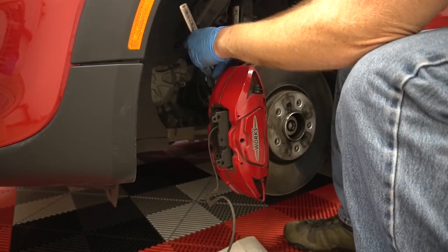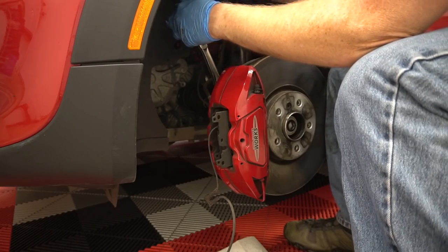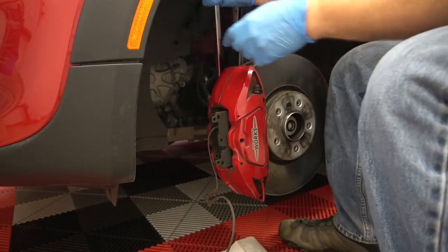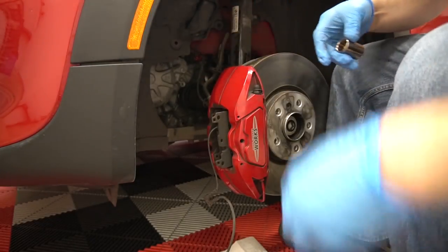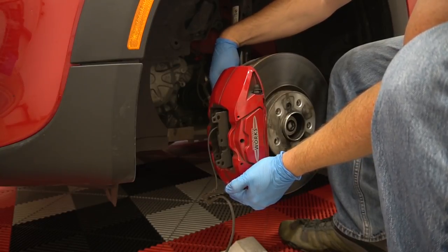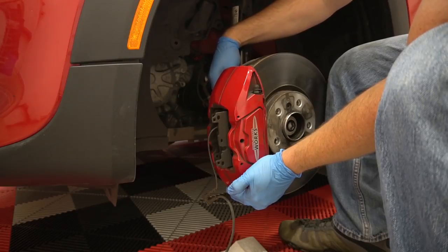That thing was down on 20 ugga duggas. I finally used my other breaker bar and got the bolt loose - crazy how as soon as you get it just the slightest bit loose the thing comes off really easily. It's got really good threads, it was just on there with a couple ugga duggas.